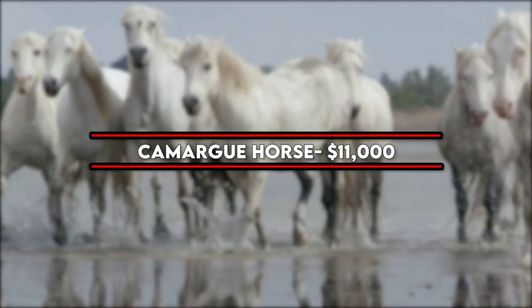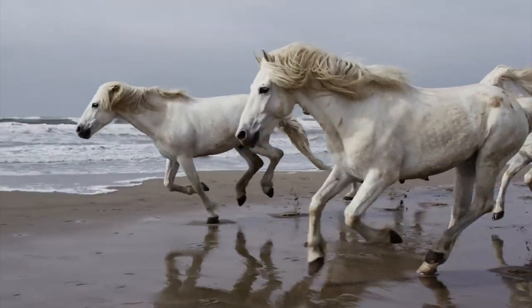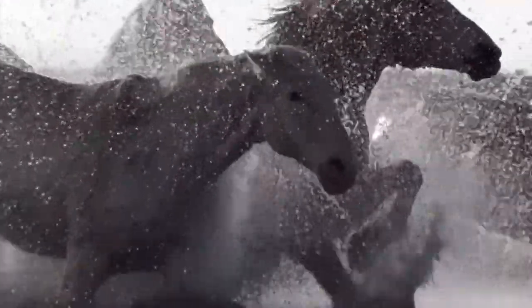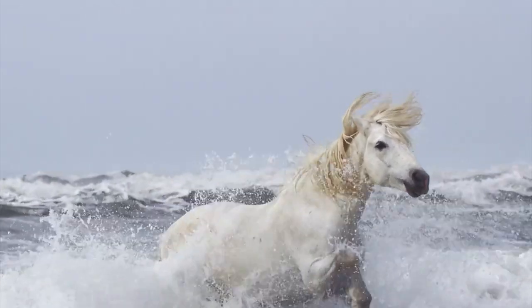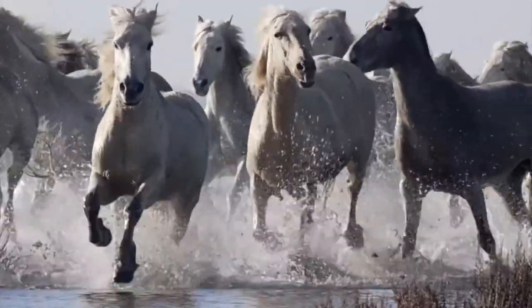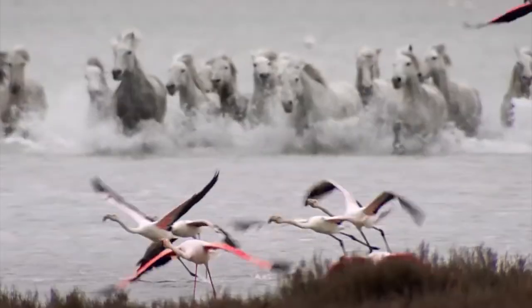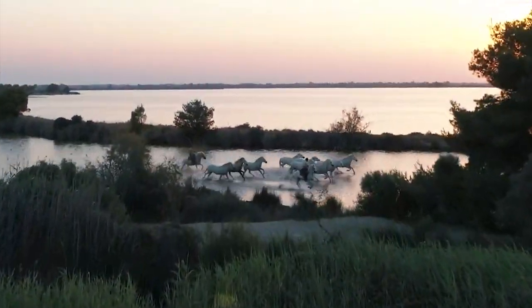Number 7: Camargue Horse — $11,000. Camargue Horses are one of the oldest breeds, famed for their white coat and semi-feral existence in the marshes of the Camargue region in southern France. The romantic image of a band of these horses galloping through water is so iconic that photographers and wildlife lovers often book sightseeing tours to experience it in person. When trained, they are most often used by farmers as cow horses, and they are also paraded by their owners during equestrian events.